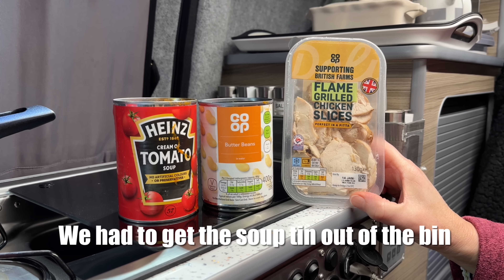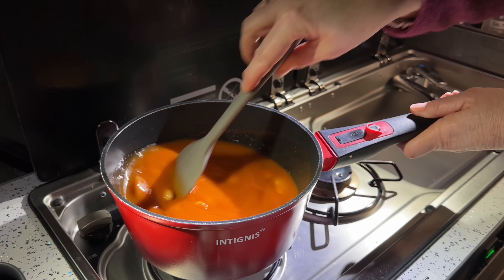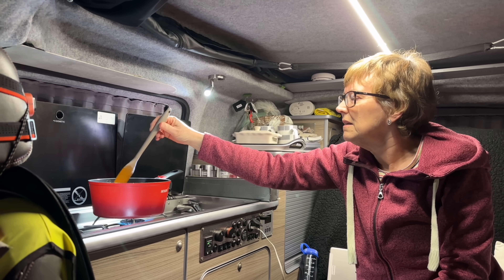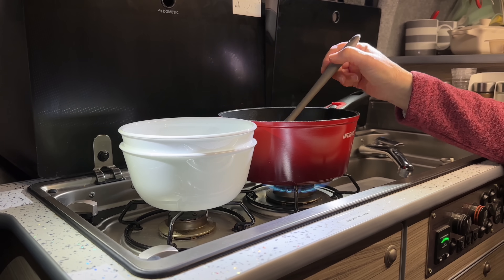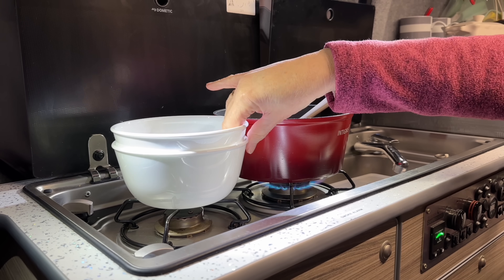Simple meal tonight — some flame-grilled pre-cooked chicken, a tin of butter beans and a tin of Heinz tomato sauce. We just tip it all in the same pan, heat it up, quick and easy. We'll put the chicken in a little bit later. I wonder what we'll be cooking in the new van — who knows? We've got lots of options because we've got an oven now, three gas rings and a grill. We were going to butter our rye bread but we decided to give up on the butter because it's like a rock. As it's a freezing cold night, I'm warming the bowls — giving them some heat from the flame, turning them every now and then.